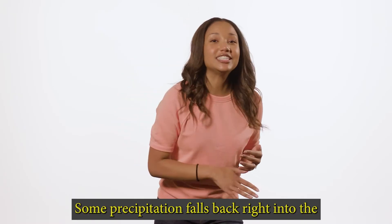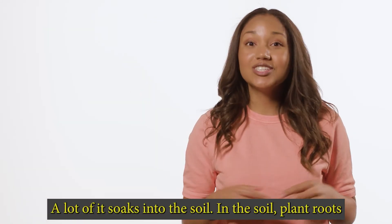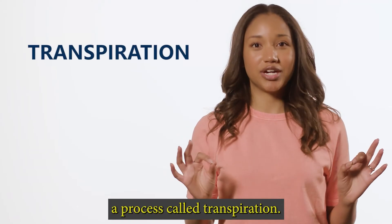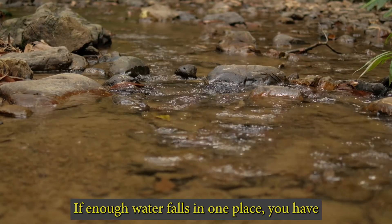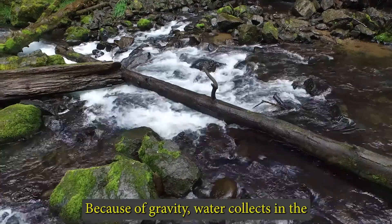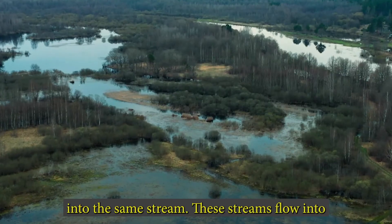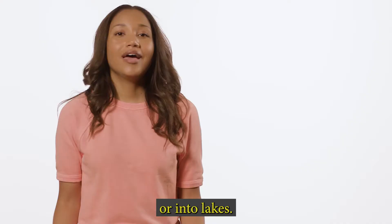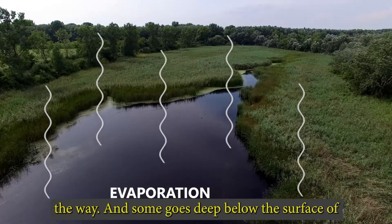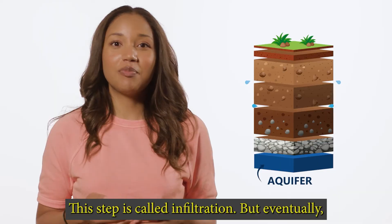Once the water comes back to the earth, it has to go somewhere. Some precipitation falls right back into the ocean or lakes — a water cycle shortcut. But what about all the water that hits the ground? A lot of it soaks into the soil, where plant roots absorb the water and the plant grows. This is called transpiration. If enough water falls in one place, you have another process called runoff — water literally running off from one place of the earth to another. Because of gravity, water collects in the lowest areas, small trickles flowing into streams, streams into rivers, and rivers eventually into oceans or lakes. Some water goes deep below the surface and is stored in areas called water tables or aquifers. This step is called infiltration.